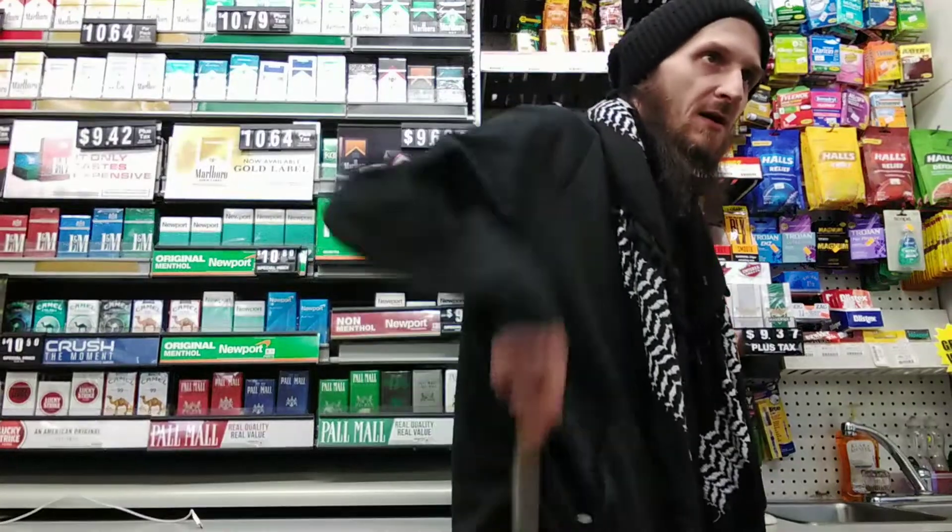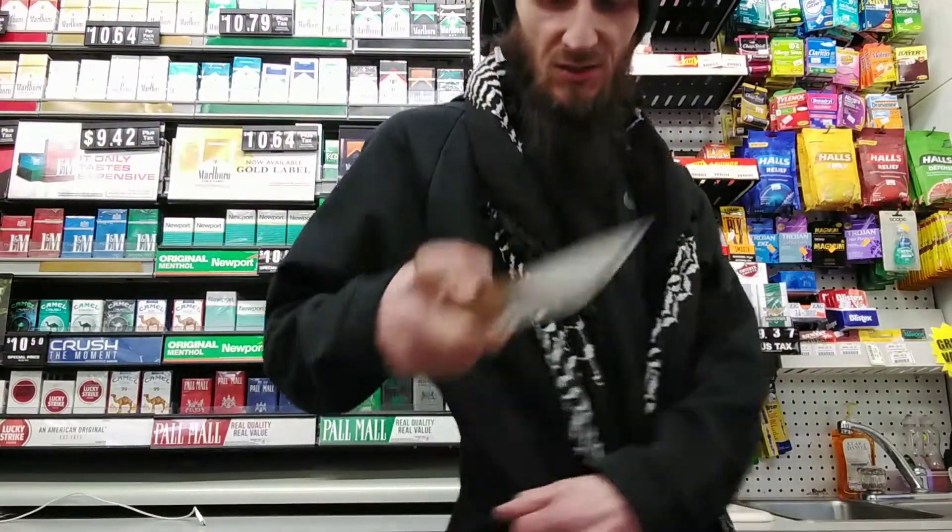Tucked into my sweatpants on my hip I've got my BPS Adventurer, just in case.